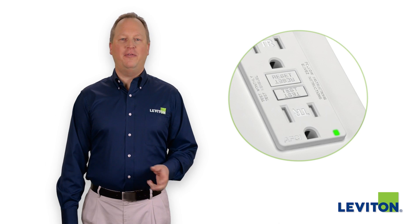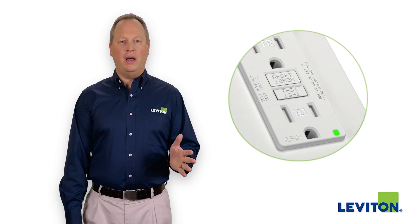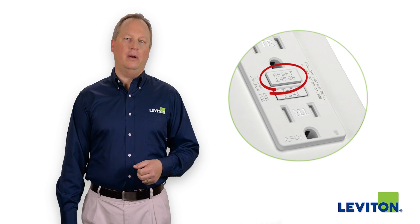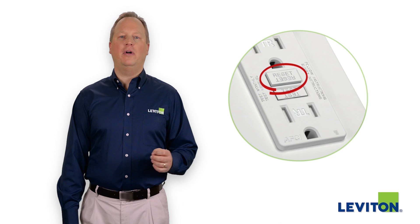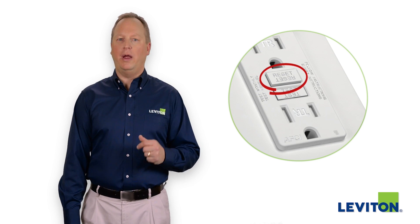AFCI outlets are specifically designed to detect these potentially dangerous arc faults and respond by interrupting power. This helps prevent the arc fault from leading to a fire and alerts you to the fact that there may be a problem with your wiring.